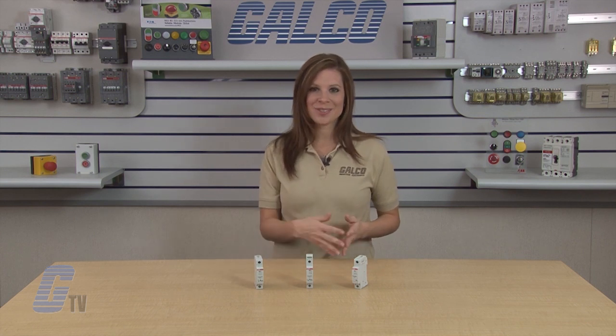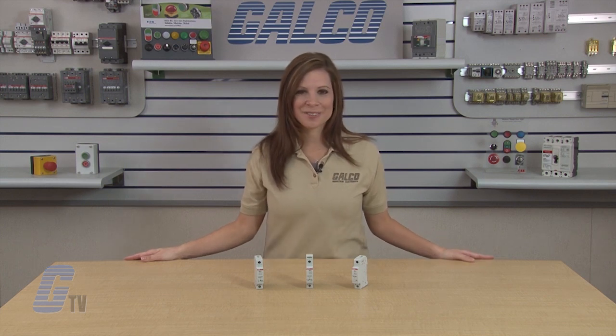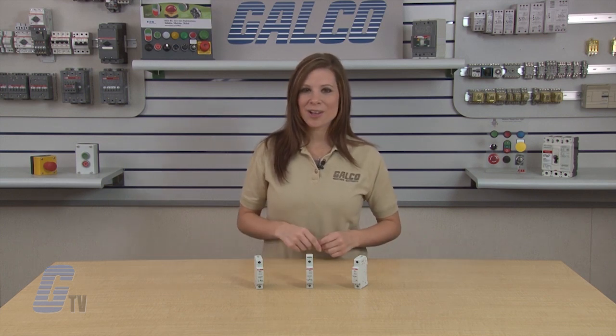ABB's OVR-T2 DIN Rail series surge protective devices, along with thousands of other products and services, are available at galco.com.